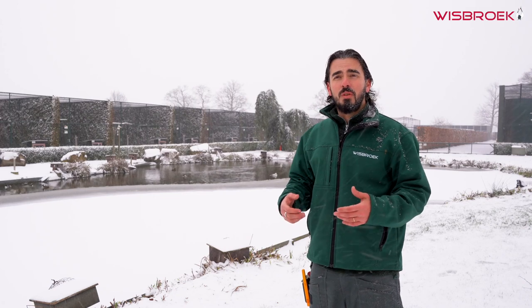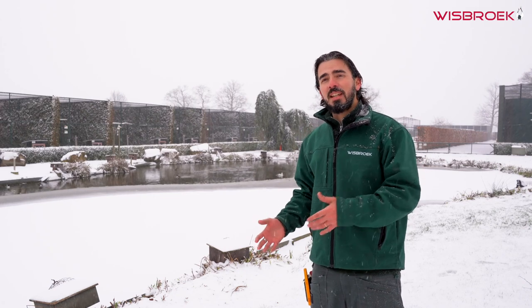One of the questions we get most often is why we should feed Wiesberg Sea Duck instead of Wiesberg Waterfall to specific species of ducks.